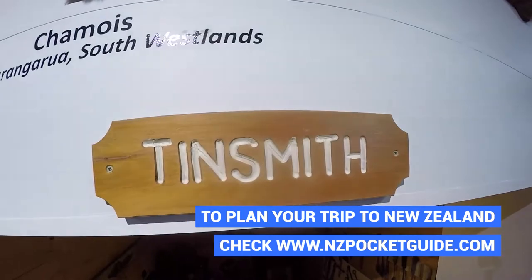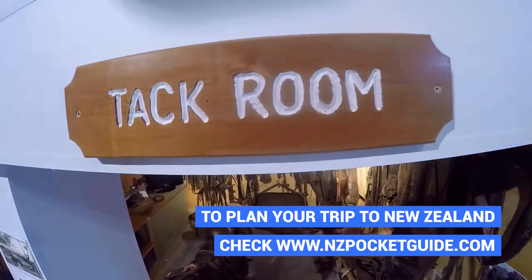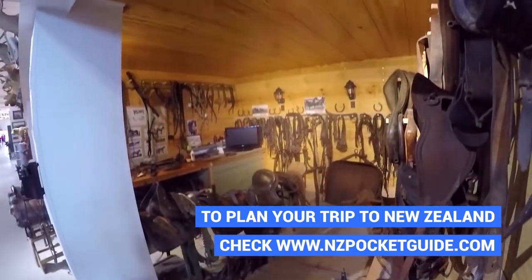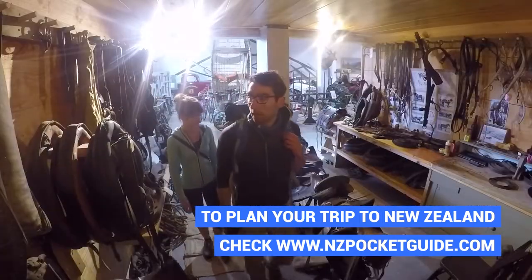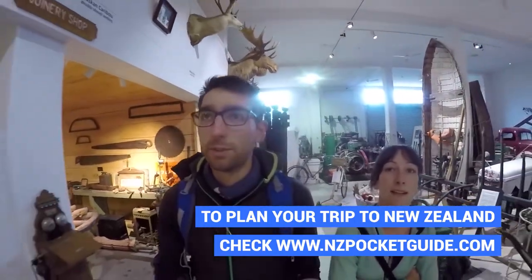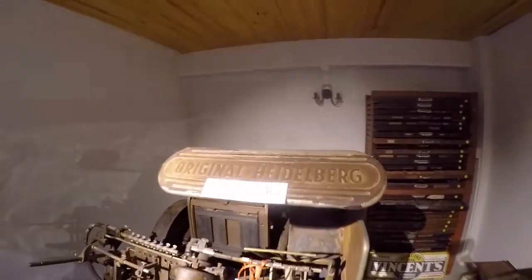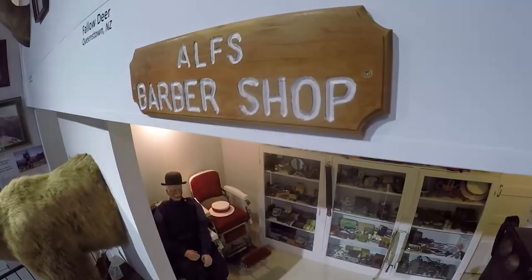A really cool feature of the ground floor in particular is that it's lined with all these mock-ups of old shops and services that used to be around Opotiki. For example, there's the hospital, there's the dairy — which in New Zealand is the word for the convenience store — there's the wool shed, the barbers, the sawmill, so many different things absolutely packed with old trinkets and tools that were used in these shops.